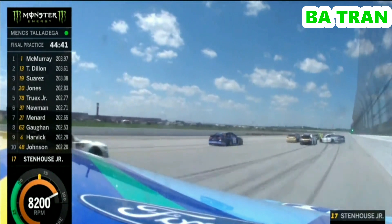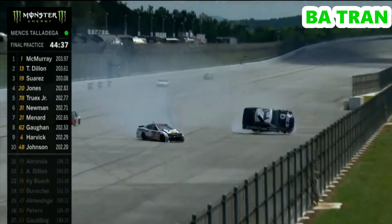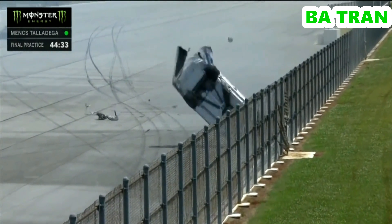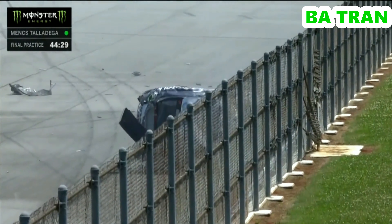At McMurray, he has a big run down the road. Oh, we got one spinning! That is McMurray. That thing is tipping, rolling. That car is junk. You got that right. I just hope he's okay.